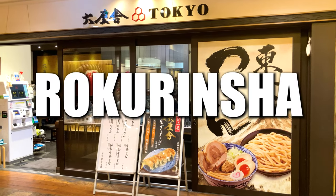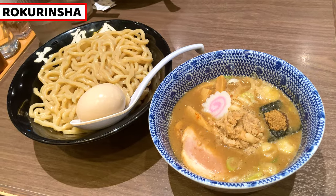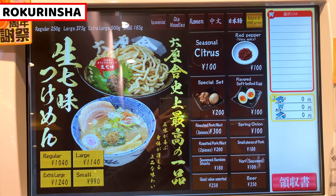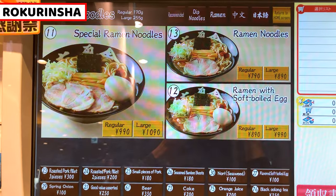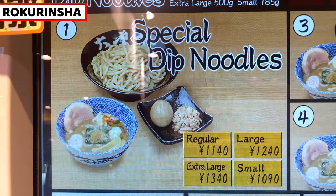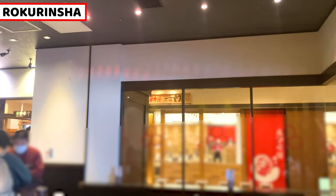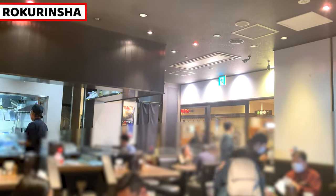Our first shop is Rokunisha. It offers very thick and tasty gyokai tsukimen. The menu is very simple — it serves only gyokai tsukimen or ramen. Gyokai is seafood-based soup stock, and tsukimen is dipping noodles. Today, I'll have special dip noodles. Inside the shop is very lively, and many customers come to enjoy tsukimen.